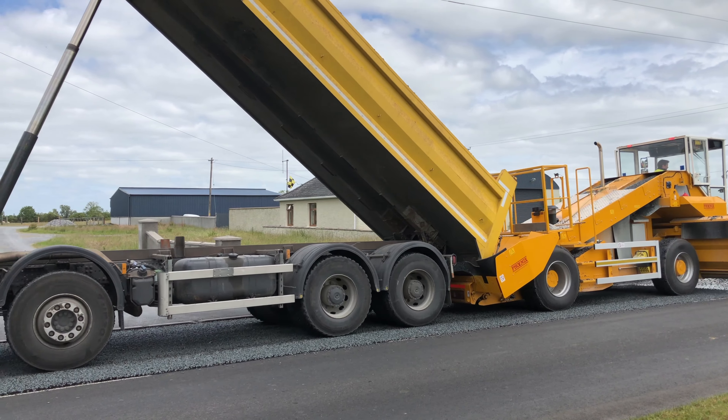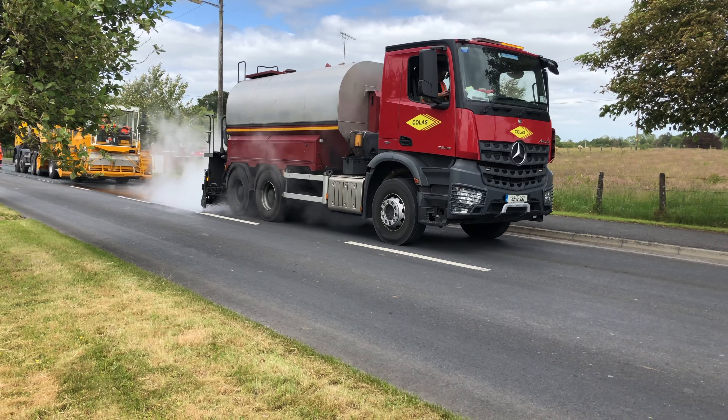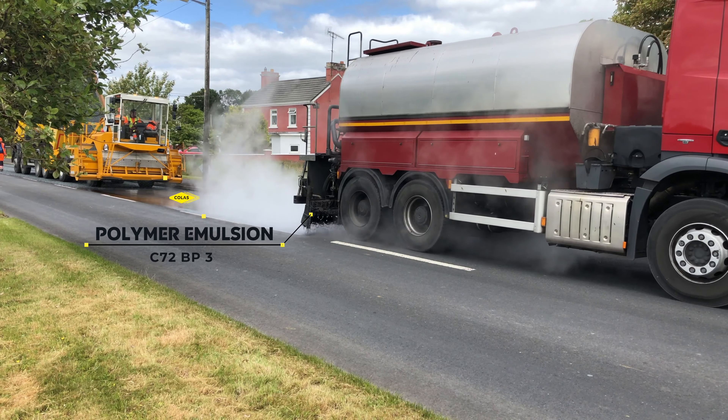Surface dressing is the term used to describe the technique of renewing a road surface with an application of bitumen emulsion and aggregate chippings. It is the most widely used road maintenance technique in Ireland.